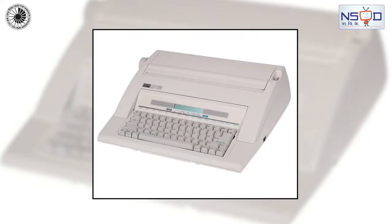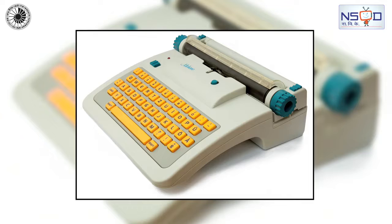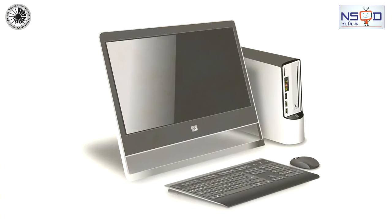The final major development of the typewriter was the electronic typewriter. But now, these have also been replaced by modern computers.